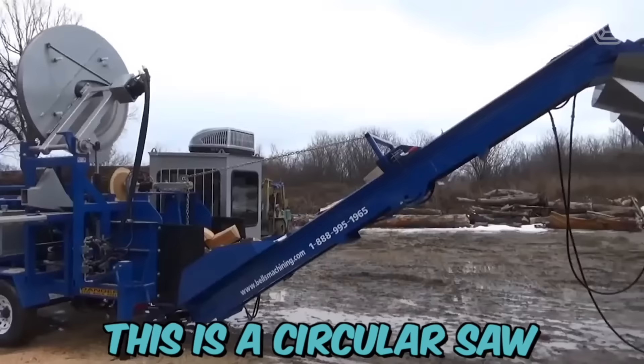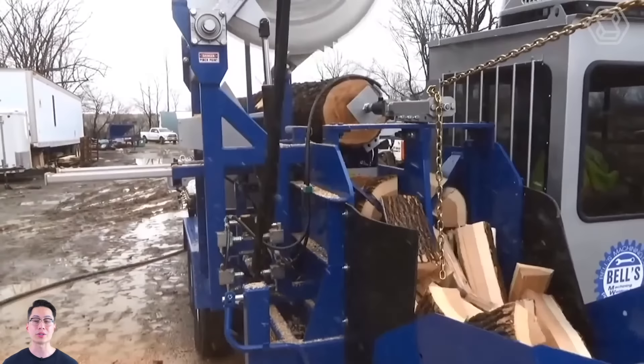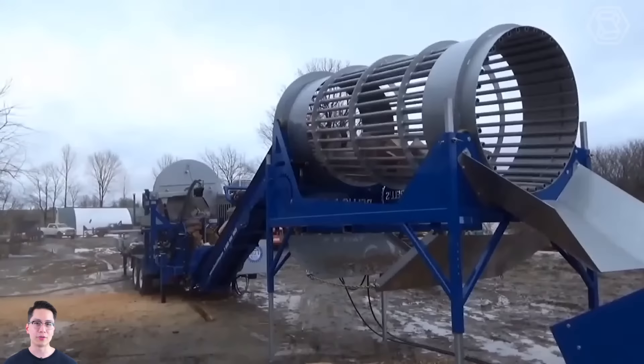This is a circular saw for wood chipping, designed specifically for sawing large wood. The maximum log diameter that this machine can cut is 70 centimeters, and the maximum log length is 9 meters. With the help of this technology, people can prepare firewood for the winter very quickly.